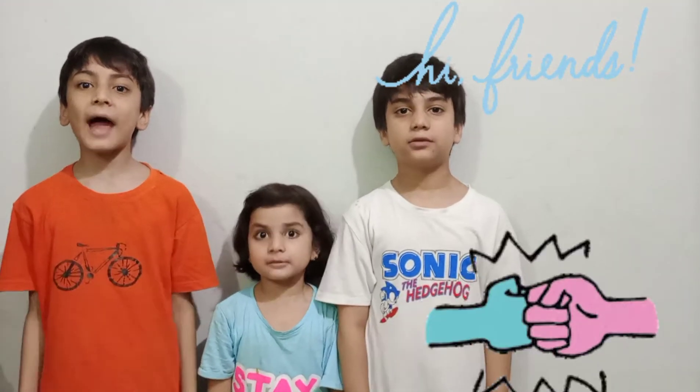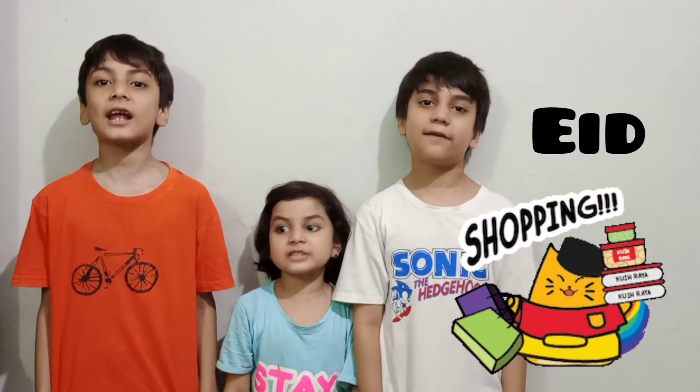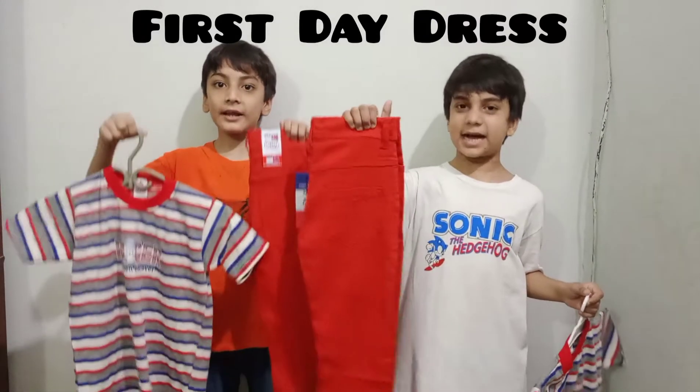Hi friends, welcome back to our channel. We will start our first day dress. This is our first day dress.